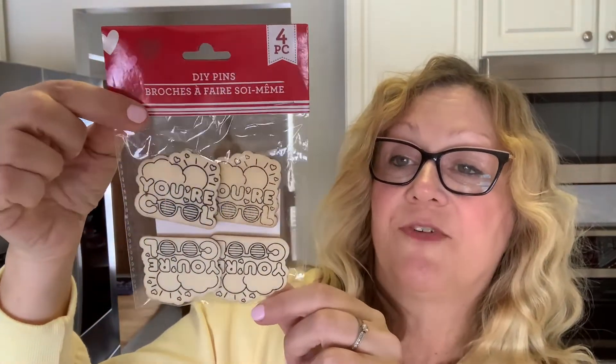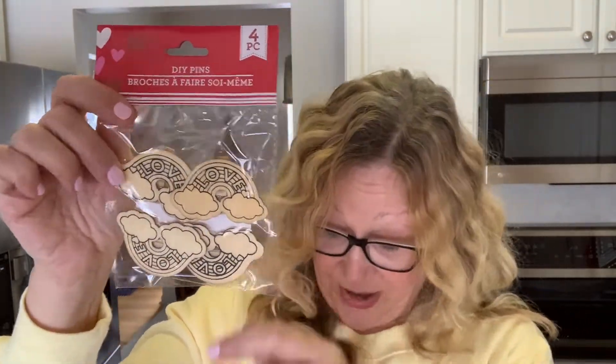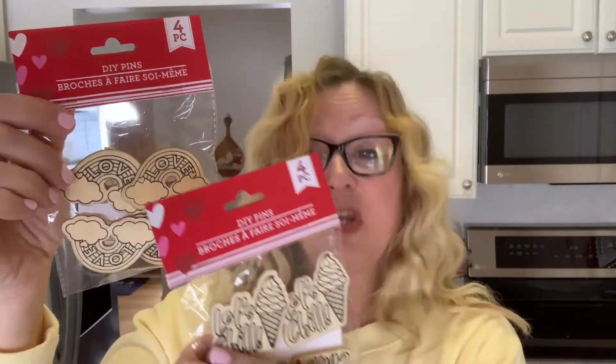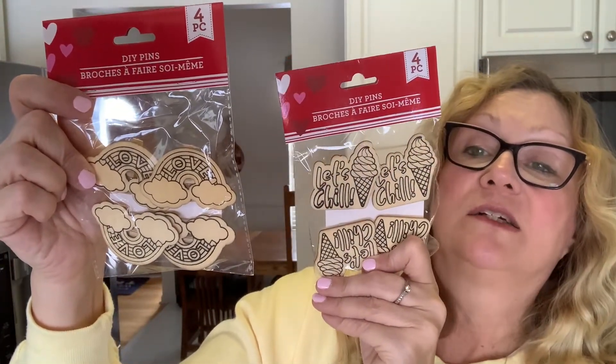Then I picked up these DIY pens, and these are really fun to craft with. You can alter these, you can color them. This one says 'you're cool, let's chill.' I love those. And you can use these any time of the year — they'd be even nice for summer. So I picked those up for some crafting.